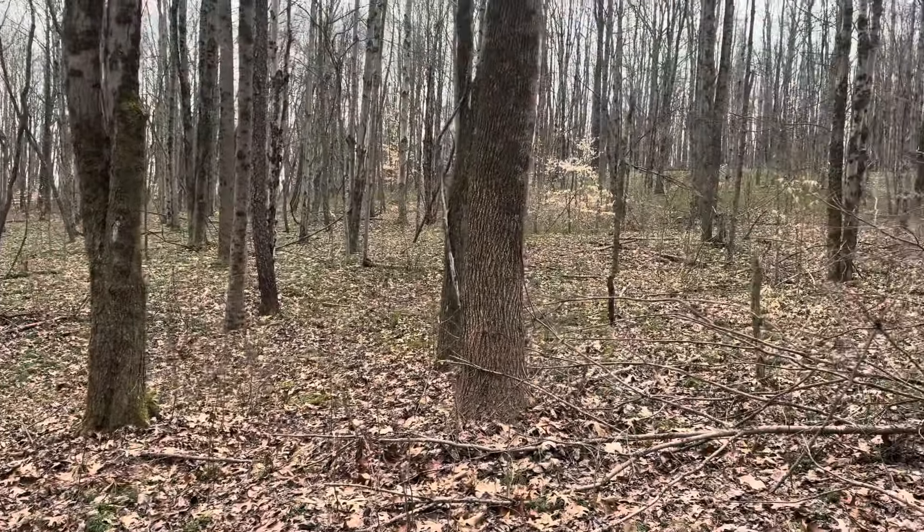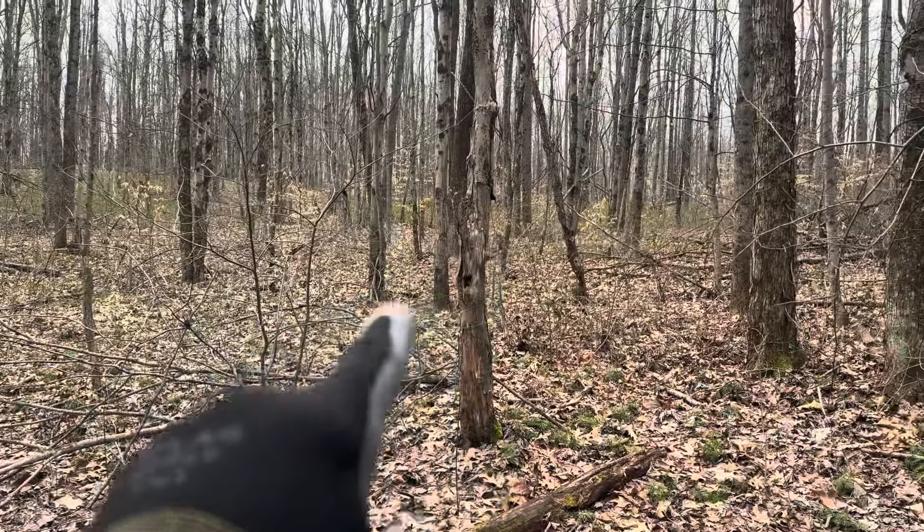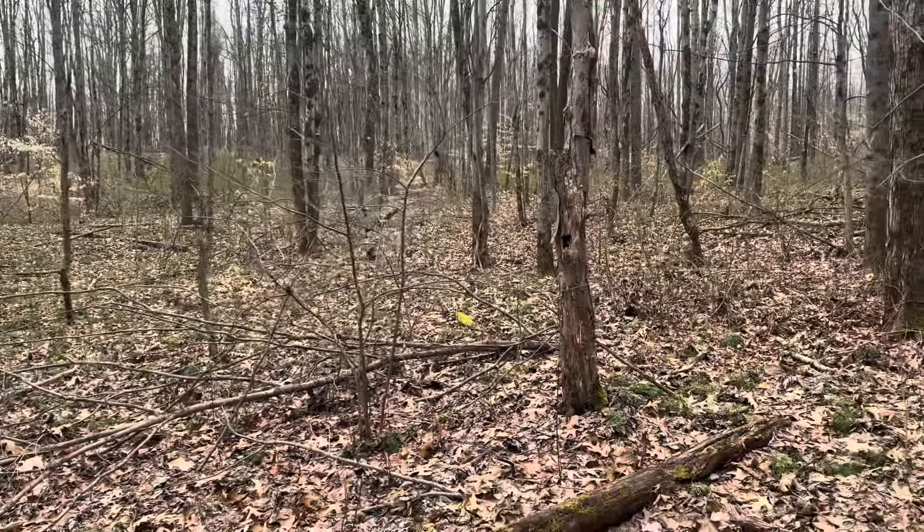We just went through a really nice open pocket up here and there was a bunch of ferns on the ground — it looked pretty promising but it would be an all-day sit because this is a pretty far walk back. We're just going to do a big circle and go out to our stands and come back through. Here's another really nice opening going up that way — this is a great place for sheds so we're going to keep our eyes open.